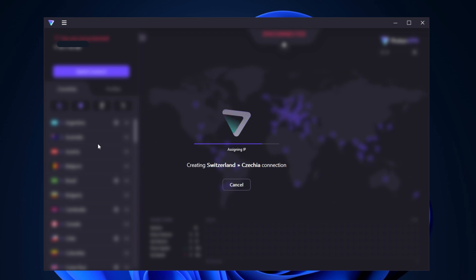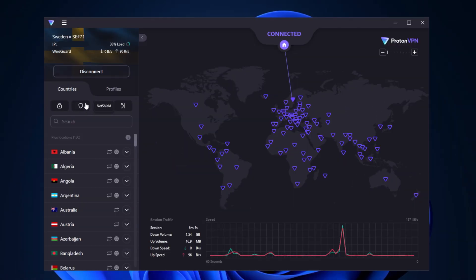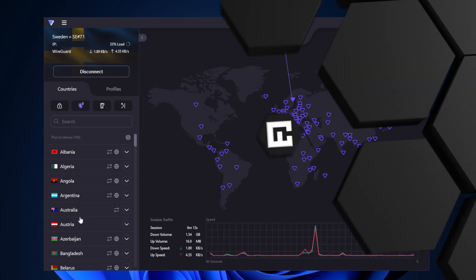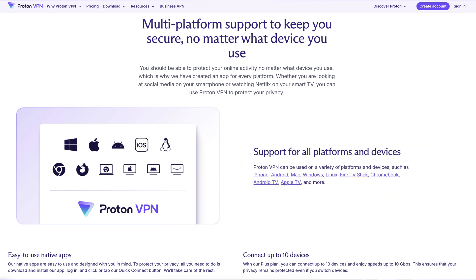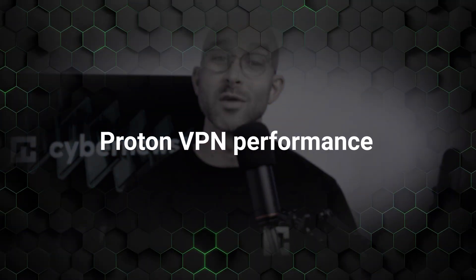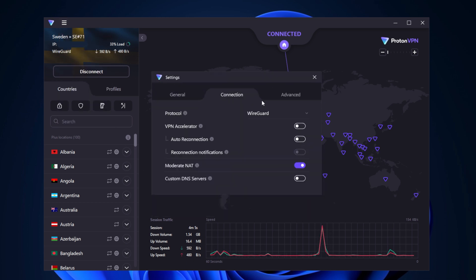Since tons of online threats find their way to your device via adware, it's super handy that Proton includes their NetShield feature. This blocks ads, malicious sites, and trackers, so you can browse without having to worry about phishing attempts or malicious software. An added bonus: now that your internet isn't being clogged up with ads, it can perform much more smoothly and efficiently. A subscription to Proton lets you use their VPN on 10 of your devices simultaneously. The app also comes with a unique VPN accelerator feature that claims to boost performance up to 400% over long distances.